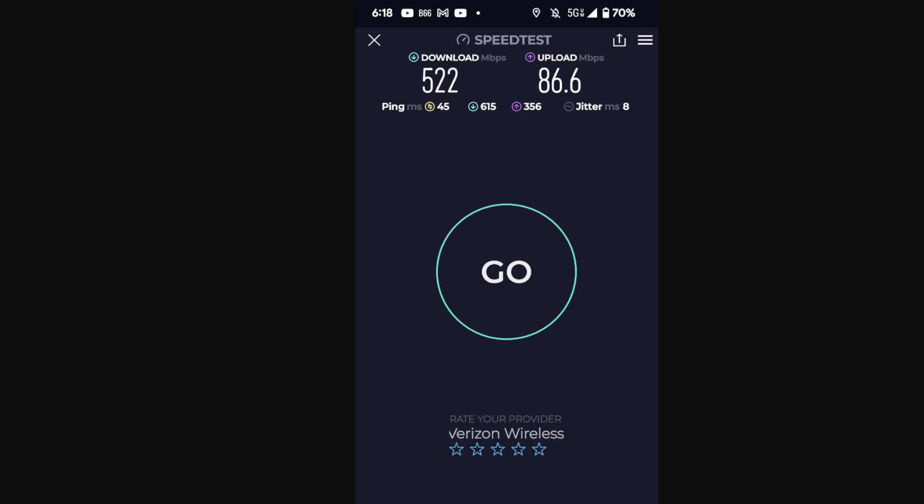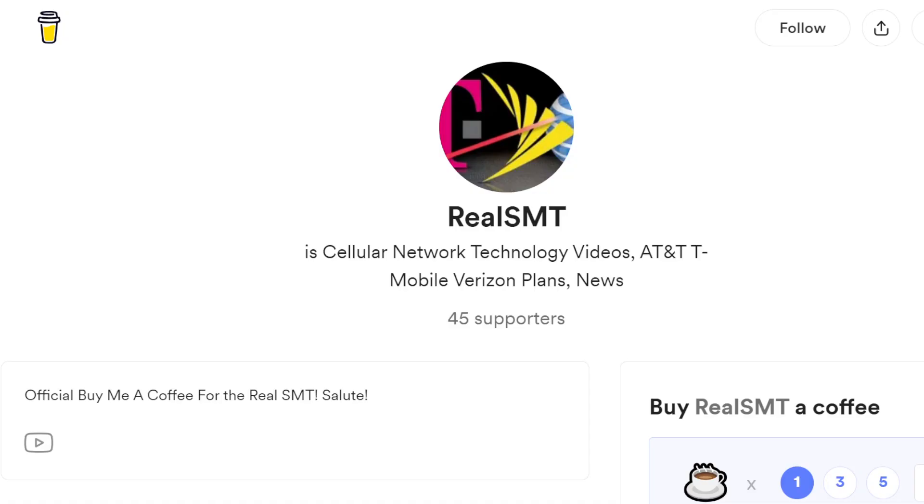Also in the description: the Real SMT Buy Me a Coffee link. If you want to support your creators directly, buy us a coffee. There are other ways to support us too — they're all in the description.